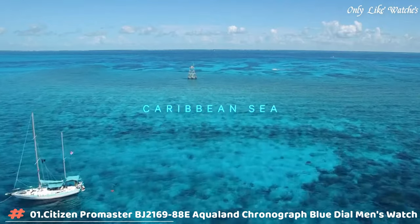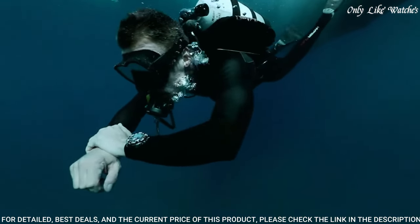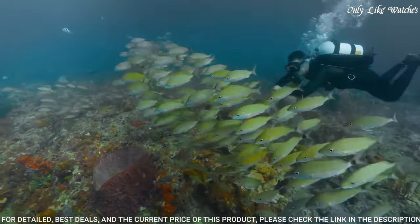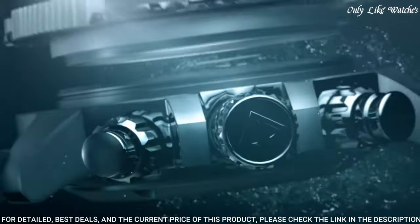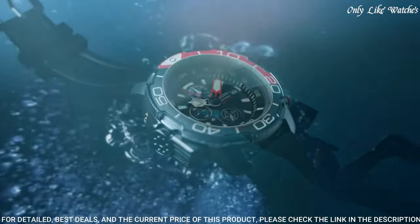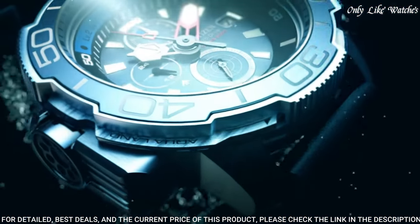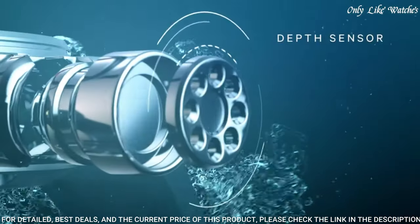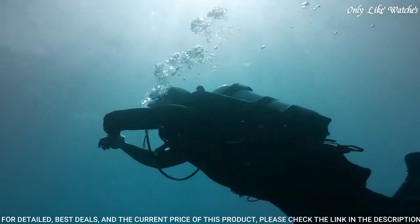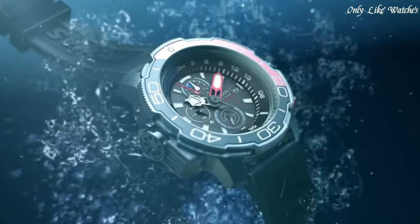Number 1: Citizen Promaster BJ2000-16988E Aqualand Chronograph Blue Dial Men's Watch. Stainless steel case with a blue rubber strap. Unidirectional rotating stainless steel bezel with an inlaid navy and light blue ring. Blue dial with luminous silver and red hands and index hour markers, minute markers around the outer rim. Dial type: analog. Luminescent hands and markers. Date display at the 3 o'clock position. B740 Eco-Drive movement. Scratch-resistant sapphire crystal. Solid case back. Round case shape, case size: 46mm. Tang clasp. Water resistant at 200 meters (660 feet). Functions: chronograph, date, hour, minute, second. Dive watch style. Stainless steel case with a blue rubber strap and unidirectional rotating stainless steel bezel with an inlaid navy and light blue ring.